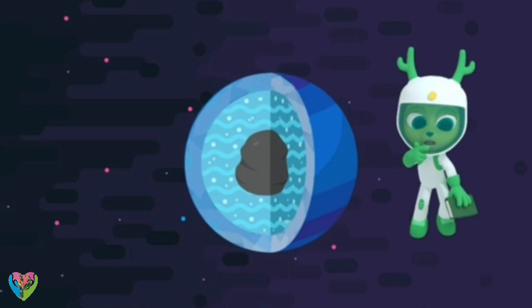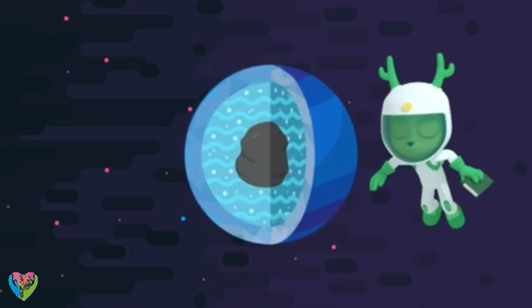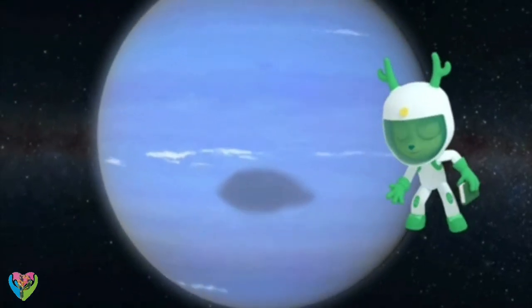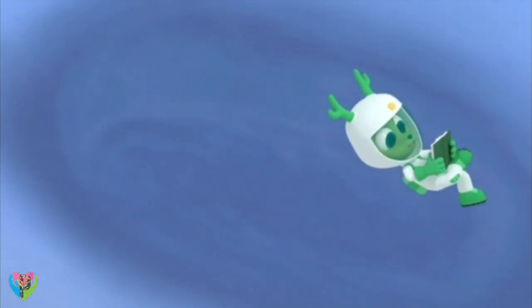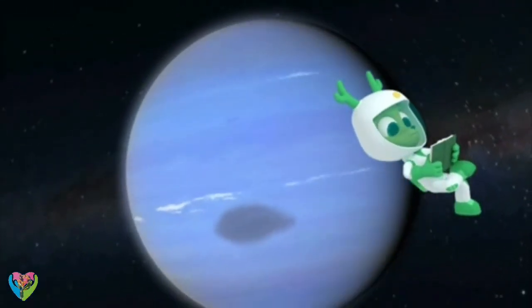Ice giant? That means it's made of rock and ice with slushy, icy liquid on the surface. Look! Neptune's got spots. What do you think they are, Chester? My book says the dark spots on Neptune are actually storms.